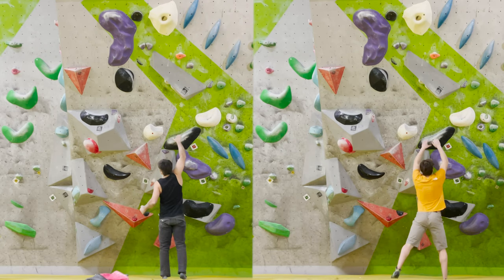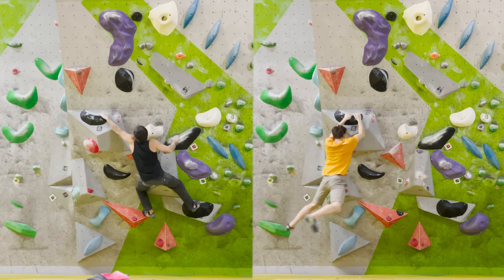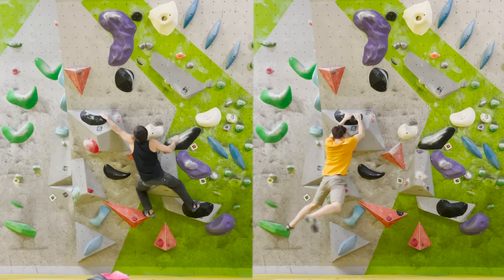Back to the ordinary climbing gym — we both chose this boulder because it looks nice and it's 7a. If I see that I can jump, I will jump — it's easy and it's more fun.